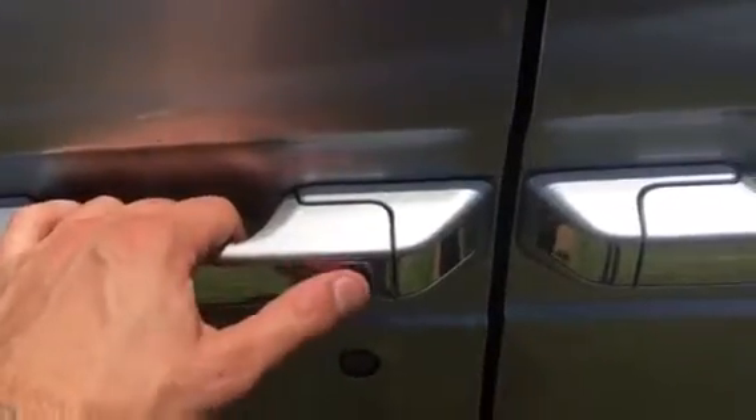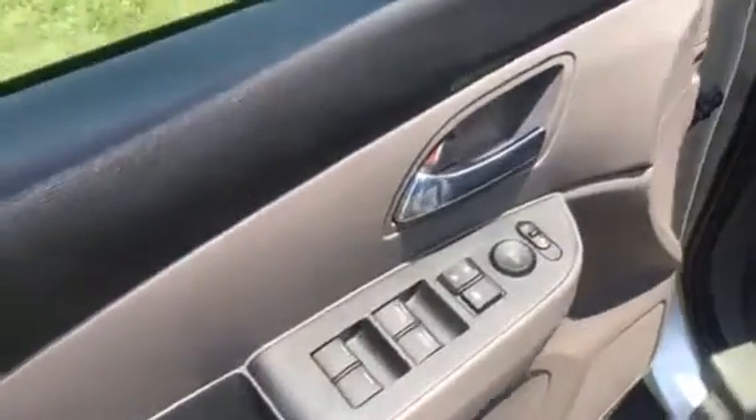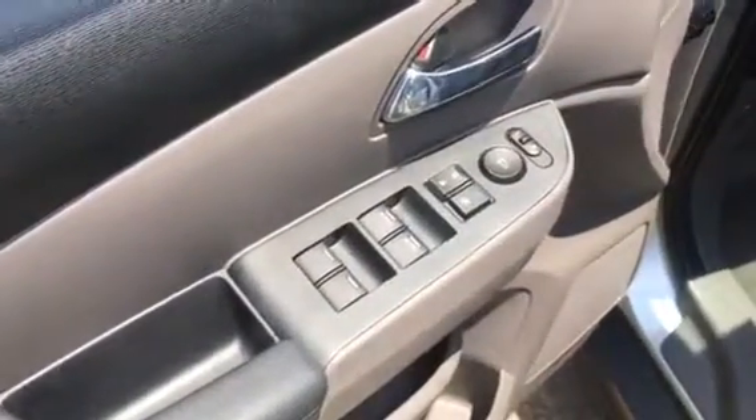It's got your 17 inch alloy wheels. One touch lock and unlock — when you have the keys in your hand you can just push this and it'll lock it. Simply putting your hand inside of the door handle actually unlocks it. You got your power windows, power locks, power mirrors.